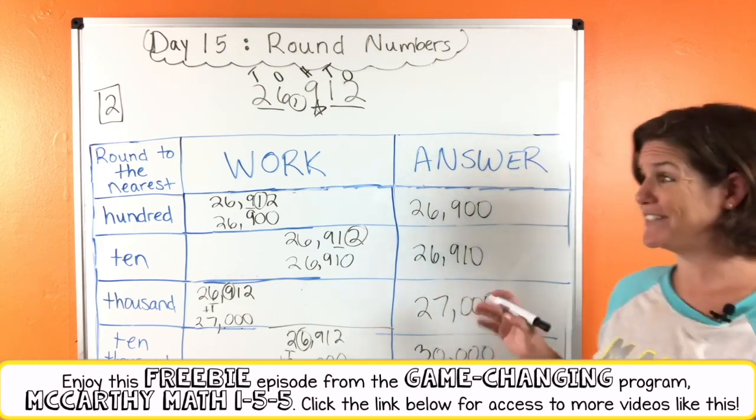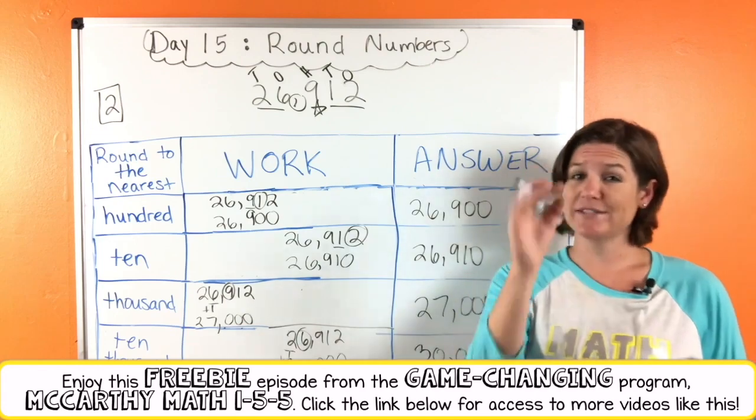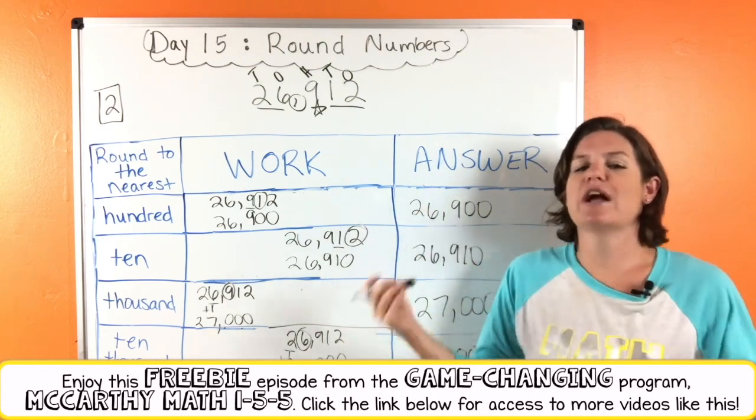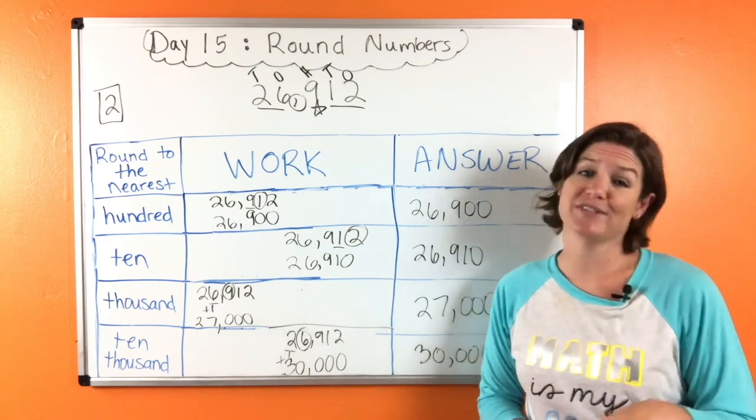Alright, that is it for day 15. We will continue to practice our amazing awesomeness in rounding on day 16. I will see you then.